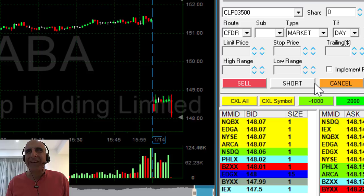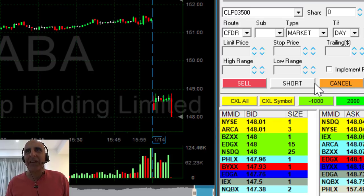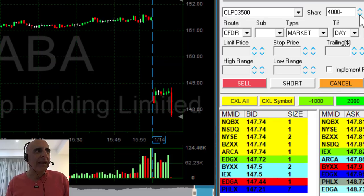Short! Look at this breakdown — look at it go. This is amazing. Under 148, getting ready.